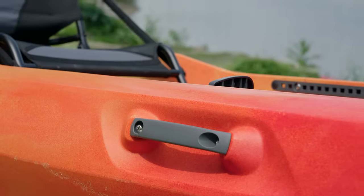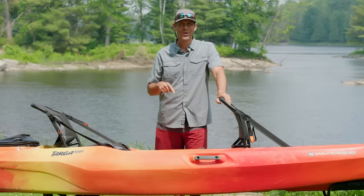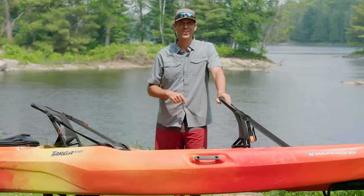I hope Wilderness Systems appreciates what I'm about to put online by hopping into this tandem with Nicole for the next few hours — but it must be done. So let's hit the water and find out how this thing does.